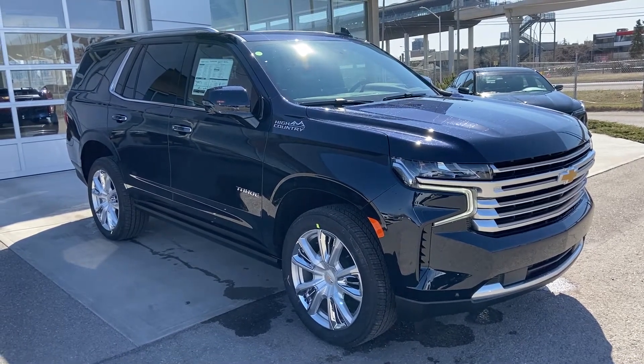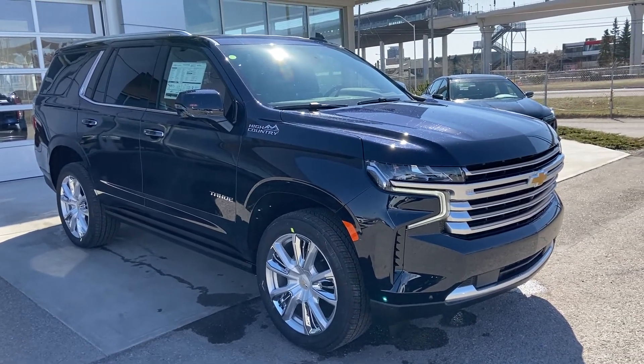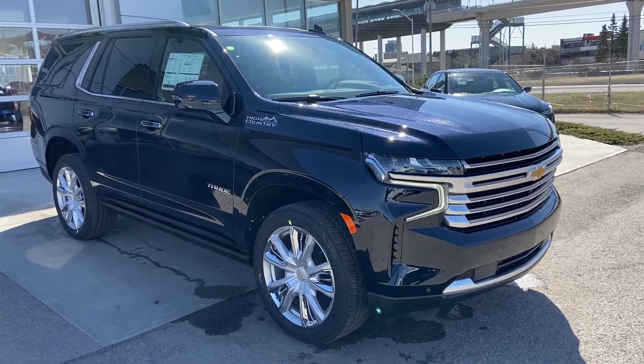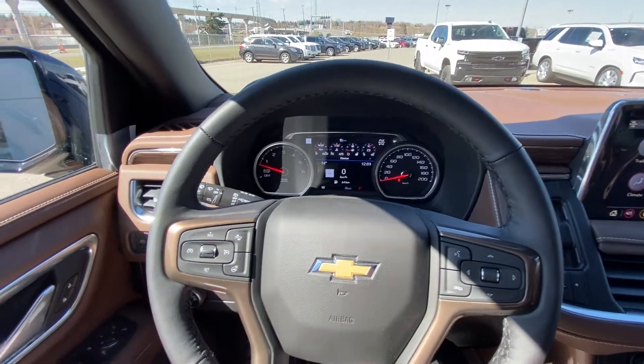Welcome to the brand new 2021 Chevrolet Tahoe High Country. The High Country is powered by a 6.2 liter V8 engine mated to a 10-speed automatic transmission.